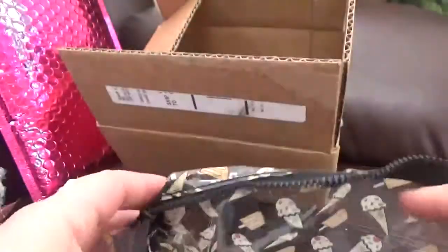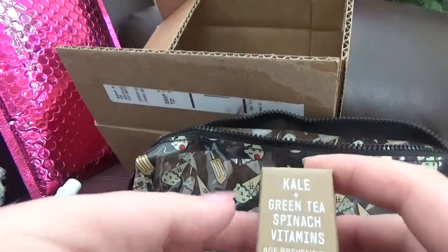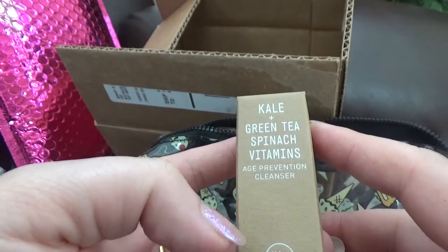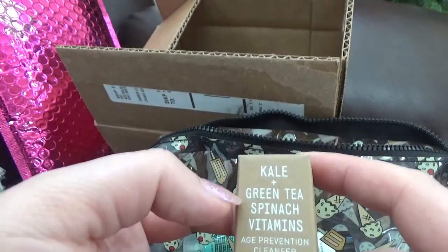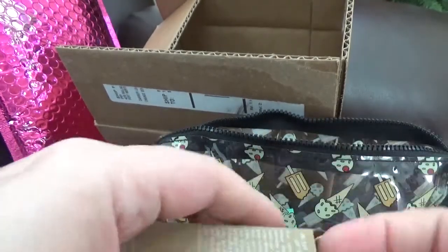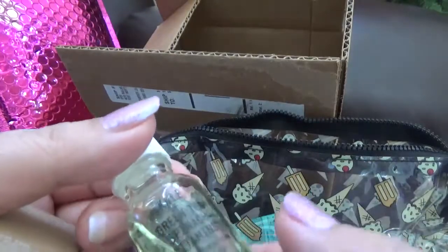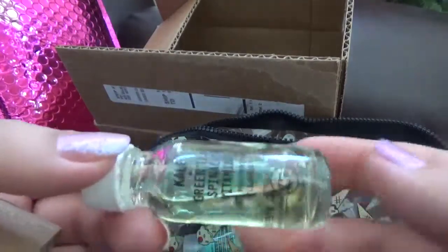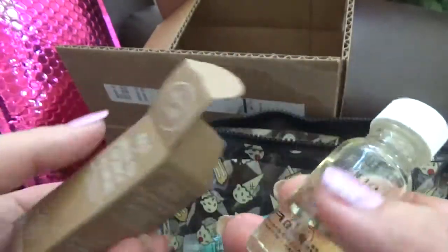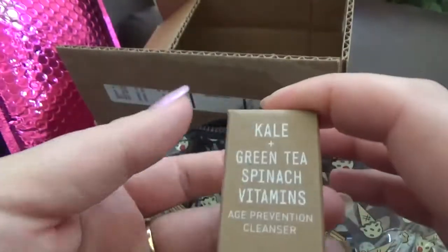The first thing I see here — and the reason I got this offer — is the Youth to the People Kale and Green Tea Spinach Vitamins Age Prevention Cleanser. I just finished a sample of the cream from the same brand and I have to tell you I love it. I will buy a full size when I need it. I have other products I want to finish first, but that was a great cream, so I'm sure the cleanser is going to do a good job too.